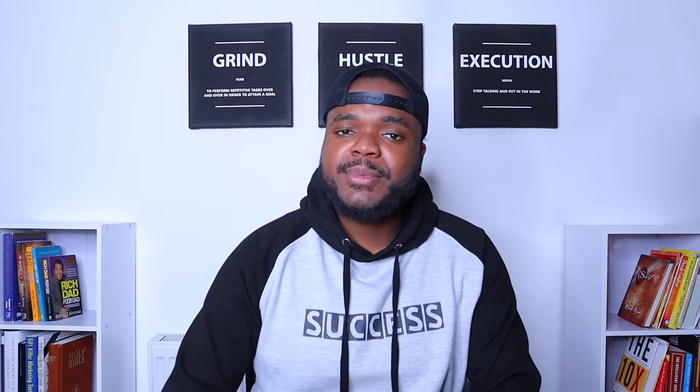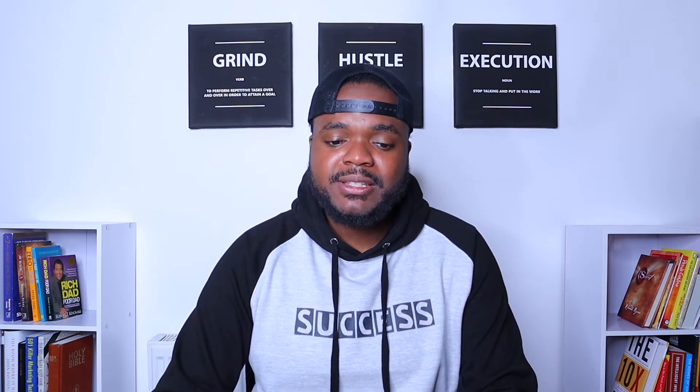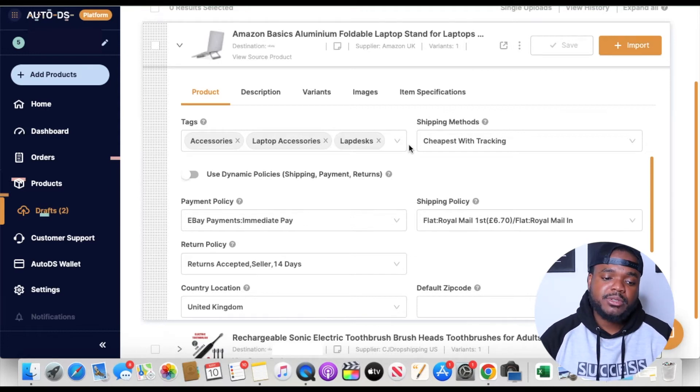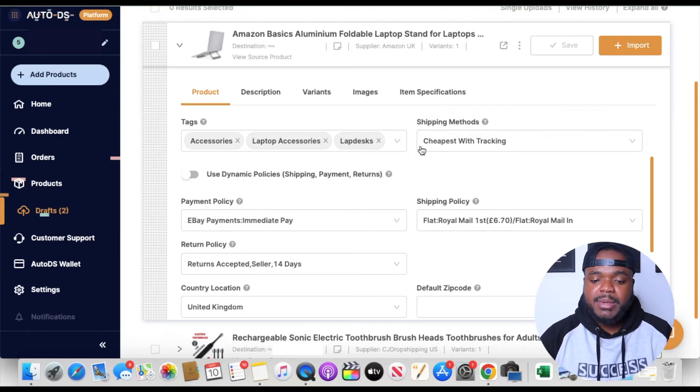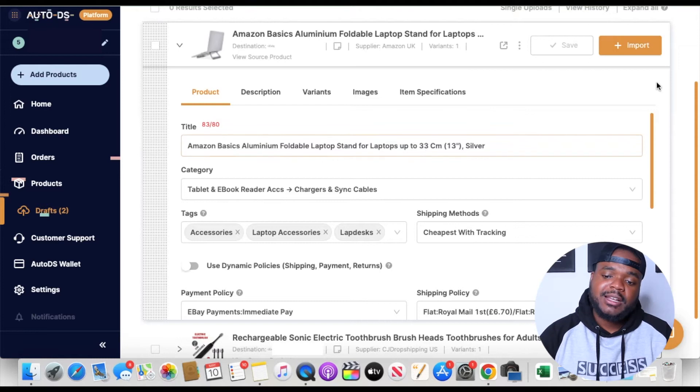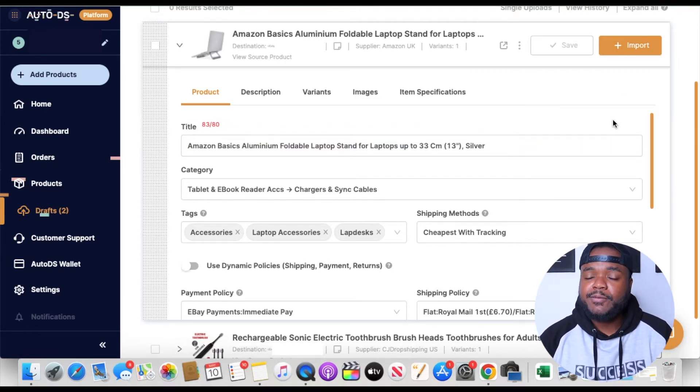This video is just to give you a basic idea of how AutoDS works — there's a bit more that goes into it and I'll be making a more detailed video soon, so make sure you subscribe. But as you can see, it's very simple to list a product on your eBay store. All you need to do is go to your supplier's website, click import, come back to your AutoDS account, make any necessary changes to the title, description, images, and item specifications, click import again, and it's loaded directly onto your eBay account for customers to buy.